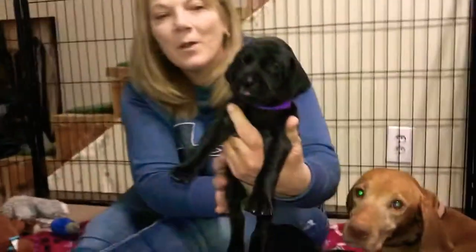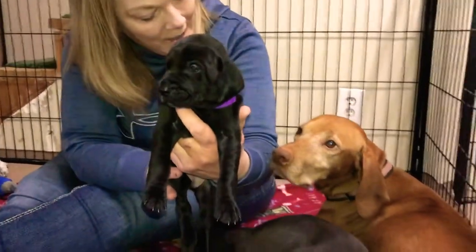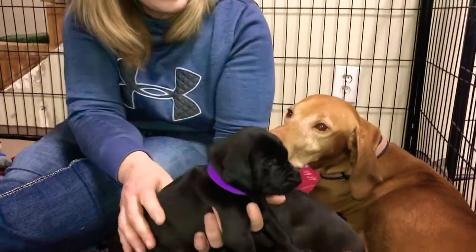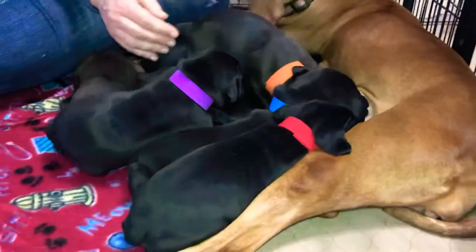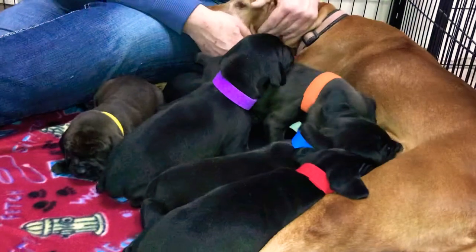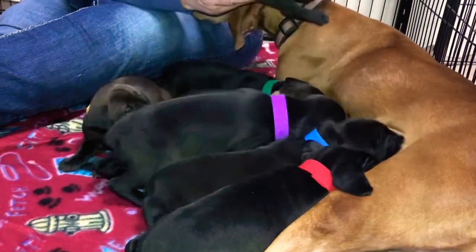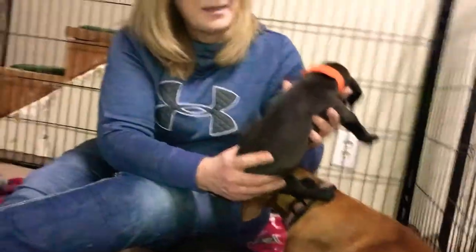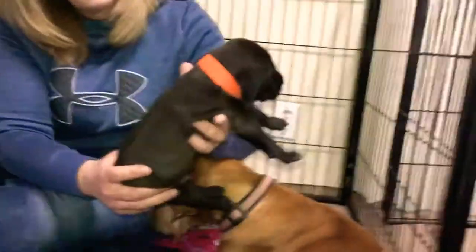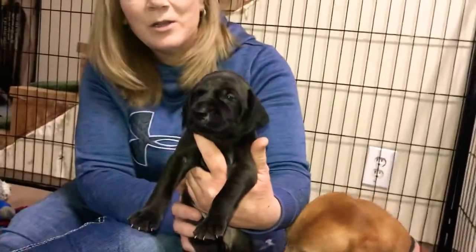This is purple collar girl. They are so cute, Riley — you're doing such a good job. And then this is orange collar boy, and he also has that little bit of rust color undertone on his coat as well.